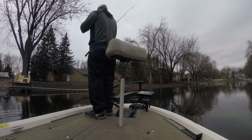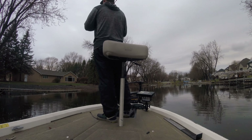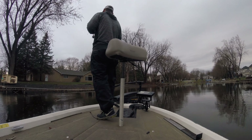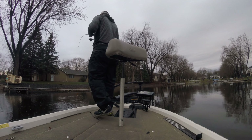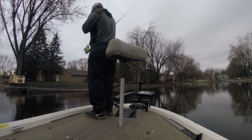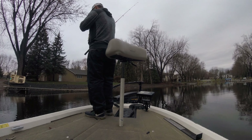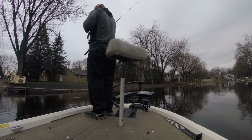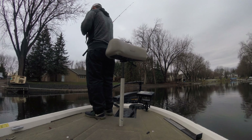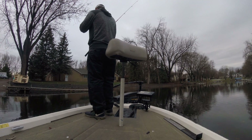Oh, that was a nice one too. I can't catch a fish. Oh, that was a nice one too.